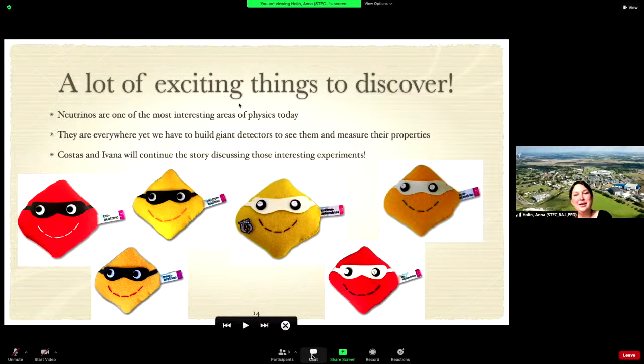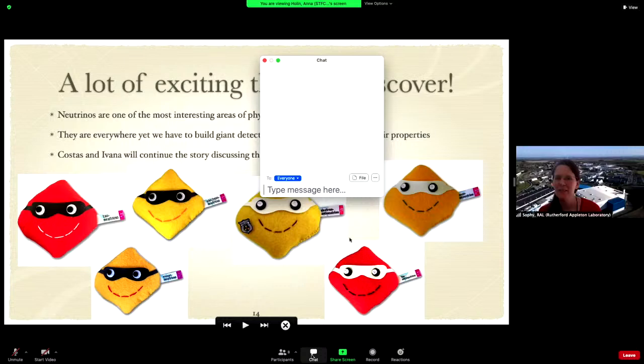I hope this gave you a flavor of the history of neutrinos. There are a lot of exciting things to discover — it's a very interesting area of physics today. We have to build giant detectors to see neutrinos and measure their properties, and Costas and Ivana will continue the story and tell you more about the new experiments being done. Thank you.